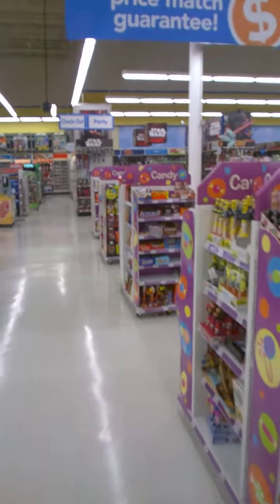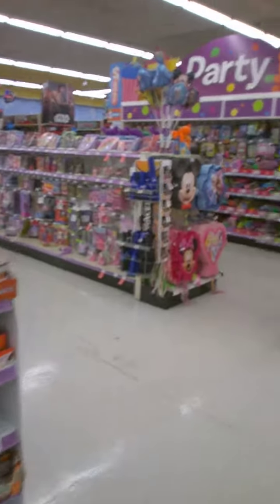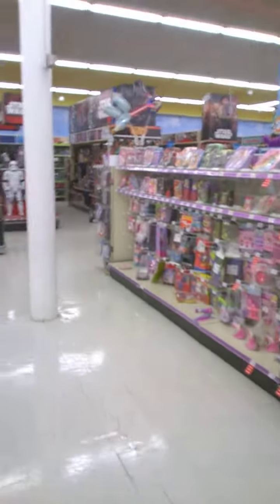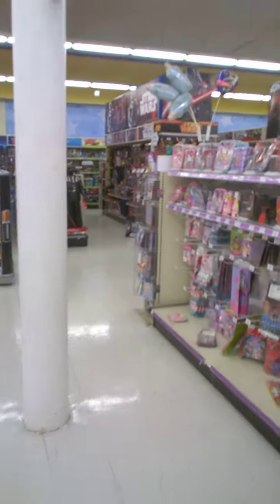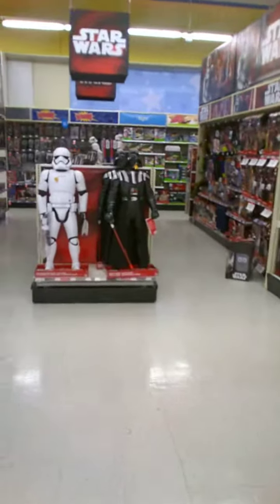Hey guys, this is Kamaranger from YouTube and today I'm in Toys R Us. I'm going to do some toy hunting and see what they got. I'm going to stop by some Star Wars stuff. Let's see what they got new for Star Wars.